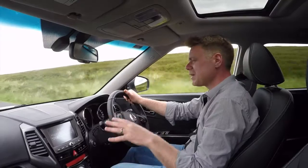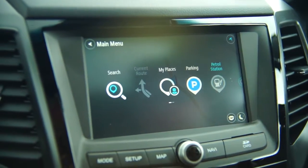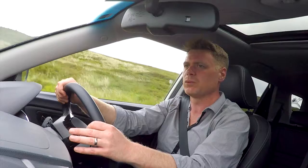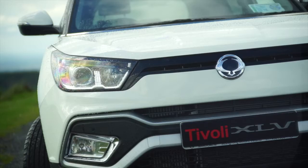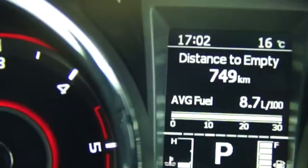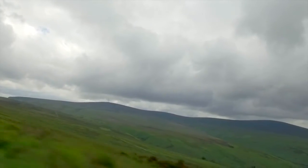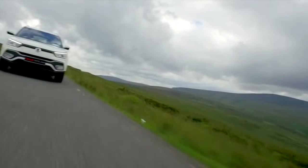The infotainment system, trust me on this, apart from the Tivoli proper, this is the best that you're going to get from SsangYong. There's plenty of standard equipment available with the car, which makes it a little bit more attractive. In terms of price, we're over the €25,000 mark, looking at around €25,500, and of course if you want all-wheel drive or four-wheel drive on it, then you will pay a little bit more on top of that as well.